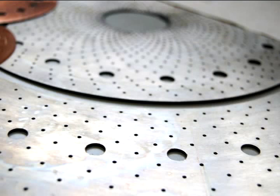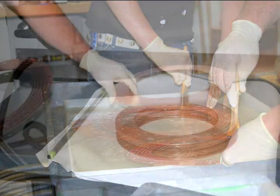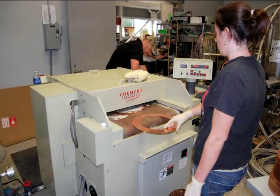After these holes are stamped, the plates are painstakingly cleaned and deburred by machine and by hand to remove any bumps, because even a tiny imperfection could destroy the magnet. The discs are then silver plated to increase their conductivity.